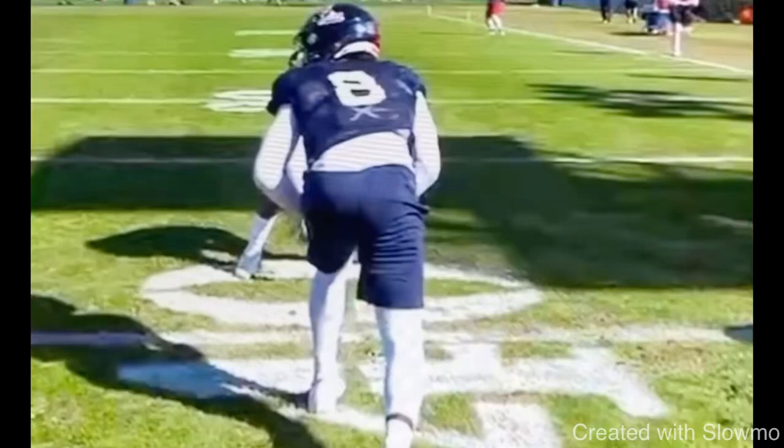What's up guys, it's Coach Grant with First Down Training and today we're going to be breaking down how wide receivers can get faster off the line of scrimmage and be faster off the ball.